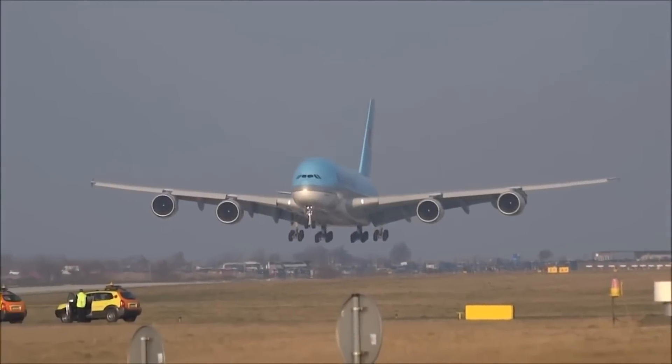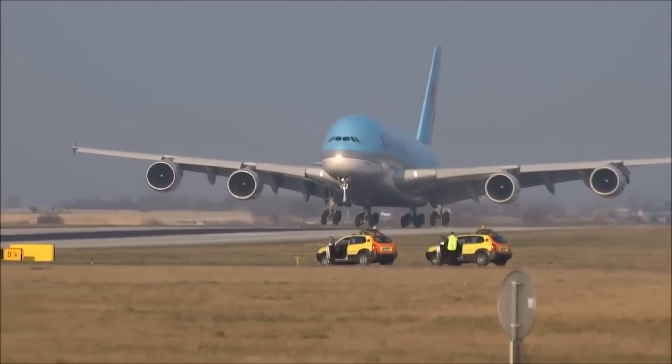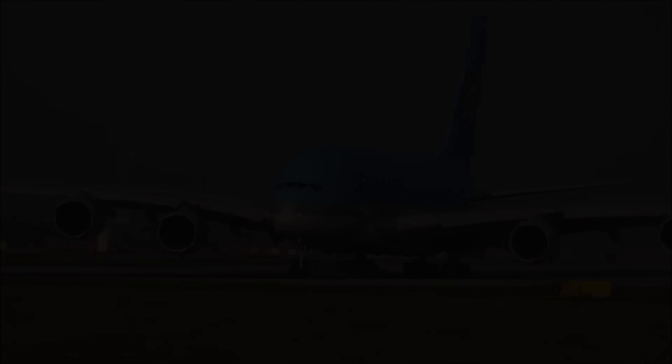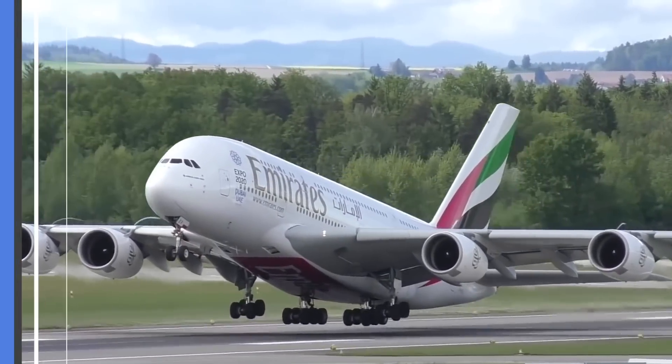Aircraft generate a lot of turbulence when touching down. All that air rushing forward to the moving jet, especially around the runway's perimeter, is potentially hazardous. It's not such an issue when aircraft take off, since they're leaving the turbulence in their wake.